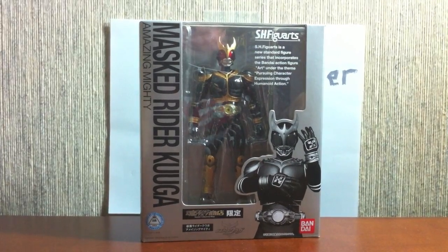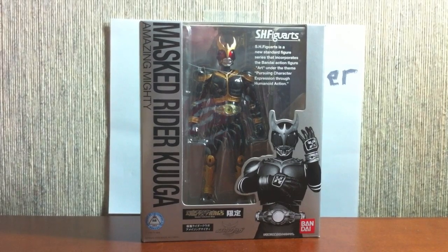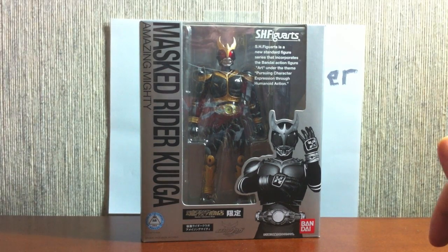Hey YouTube, Shukun Shinobi here with a review of the S.H. Figuarts Kamen Rider Kuuga Amazing Mighty Form. He's amazing to put it simply, and he's mighty too, if that wasn't obvious enough.